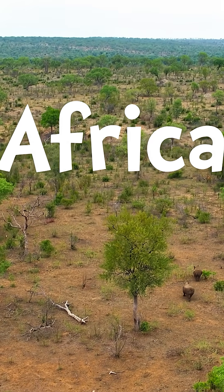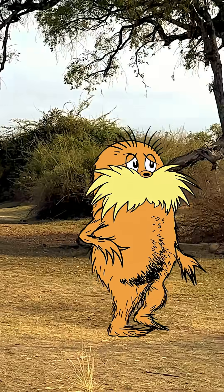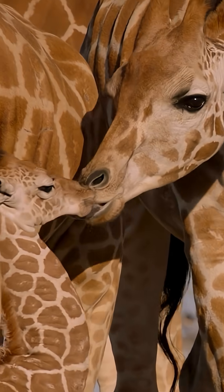Welcome to an African savanna. This is where rhinos live. Let's see if we can spot one. No, that's a giraffe.